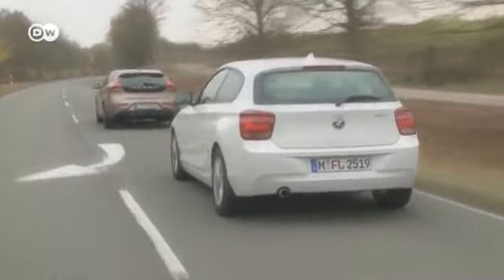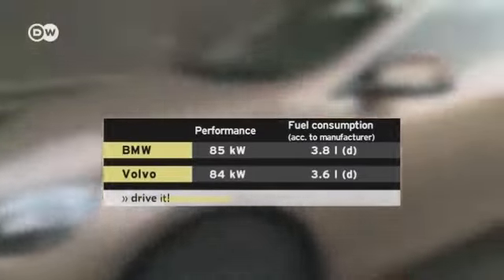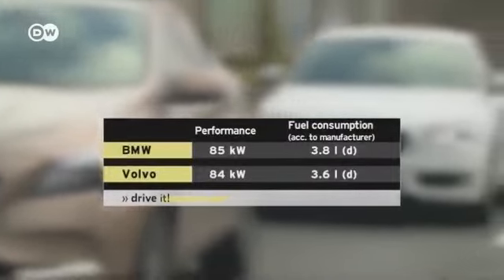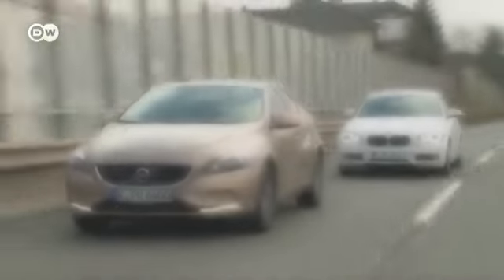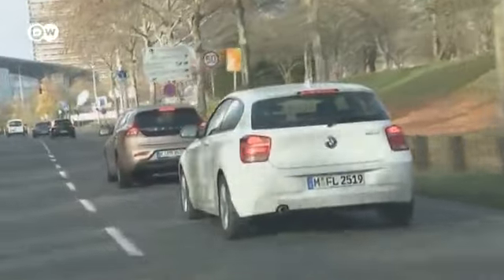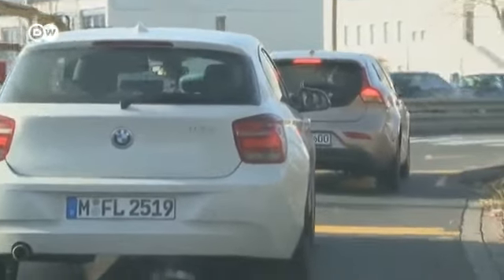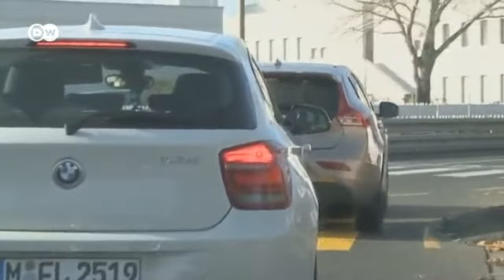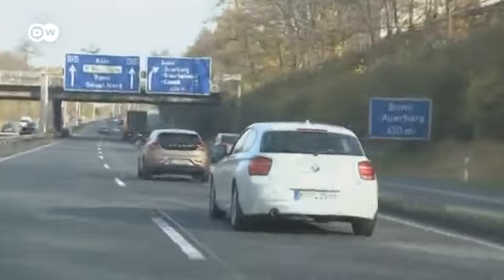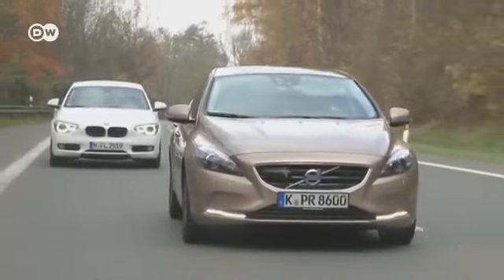Both cars have almost equally powerful 1.6-liter turbo diesel direct injection engines. According to the manufacturer's claims, the Volvo consumes less fuel, but in the test it looks like the BMW is more fuel efficient. The reason might be that the Volvo weighs 100 kilograms more than the BMW, though the tires used could play a role as well. Little tricks like skillful use of the automatic start-stop function also save fuel, and smooth acceleration and thinking ahead cut fuel consumption too.